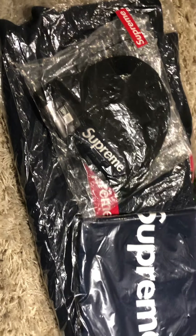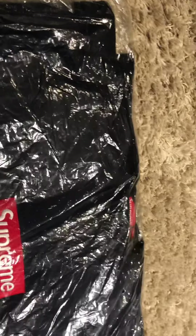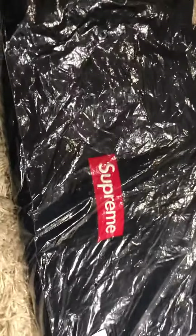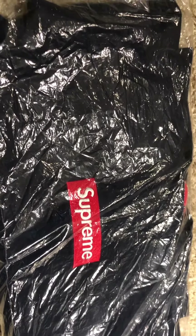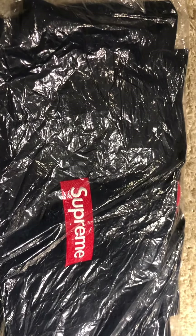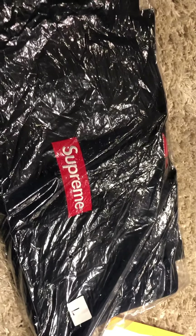Anyway, the last video I made was me unboxing this exact box logo — the navy in a large. I got it on drop day through an ACO bot. Back then it was much easier to bot Supreme, and there were definitely a lot more manual checkouts of box logos than from 2016 to 2020-2021, when they got a really good anti-bot system with an extra step that makes it virtually impossible for bots to cop.